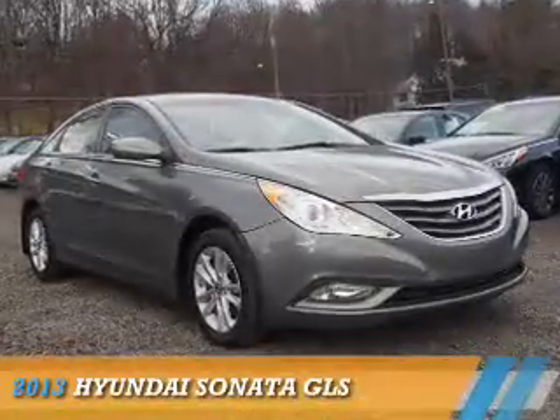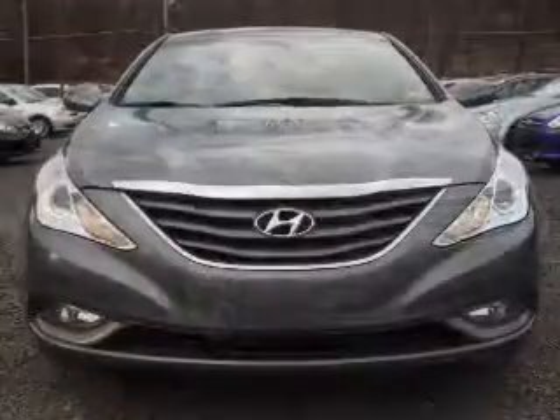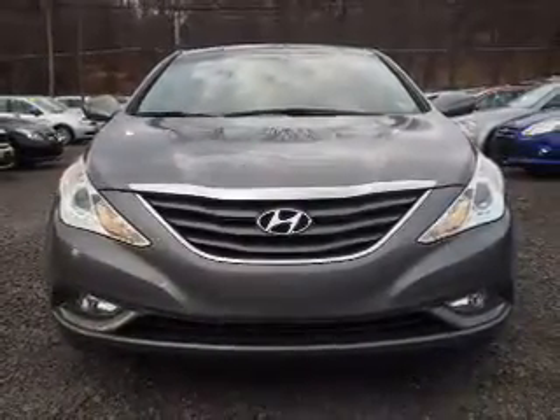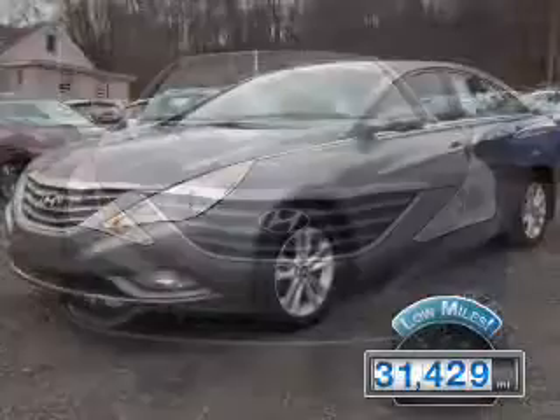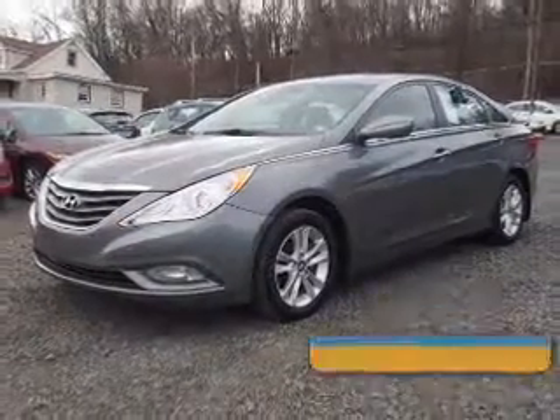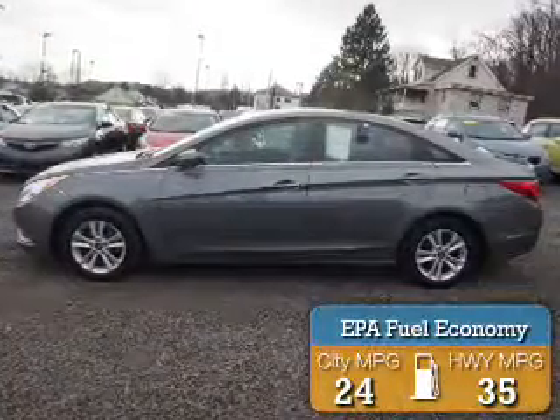Presenting the 2013 Hyundai Sonata. It's powered by front-wheel drive, a 2.4-liter four-cylinder engine, and an automatic transmission. With fewer than 35,000 miles, this vehicle has a long road ahead. Great fuel efficiency saves you money by requiring fewer trips to the gas station.